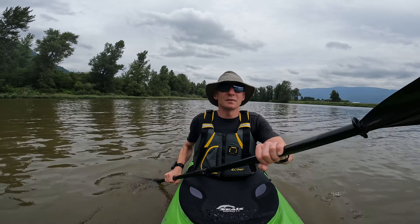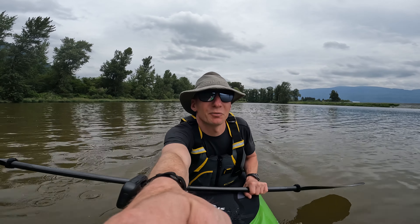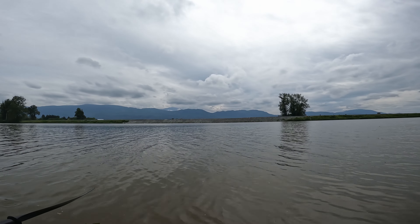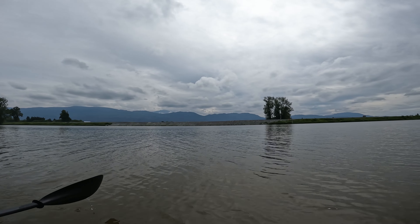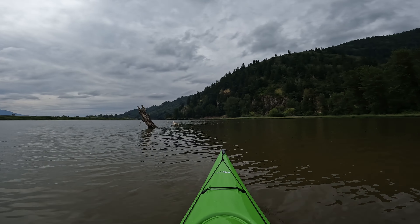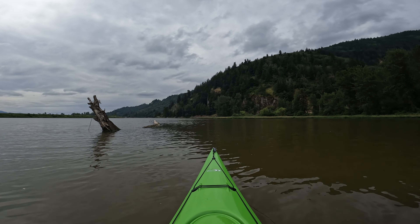It opens up quite a bit on this section. I'll turn you to see where the dikes were reinforced during the floods last year — you can see it's built up quite a lot. So it definitely opens up out here. The wind kicked up a little bit, but it seems to have died down.